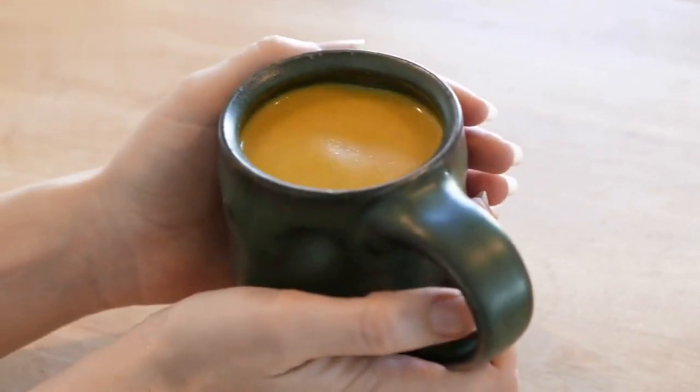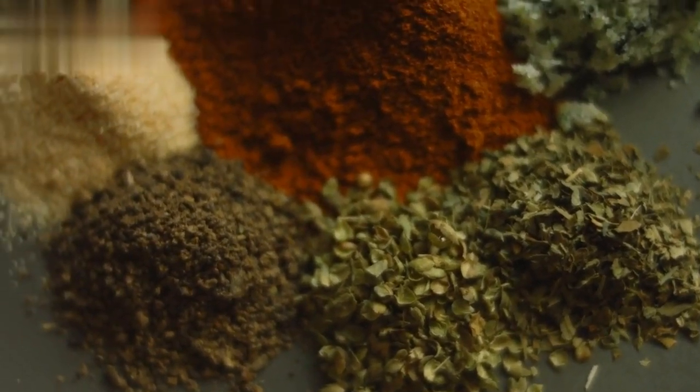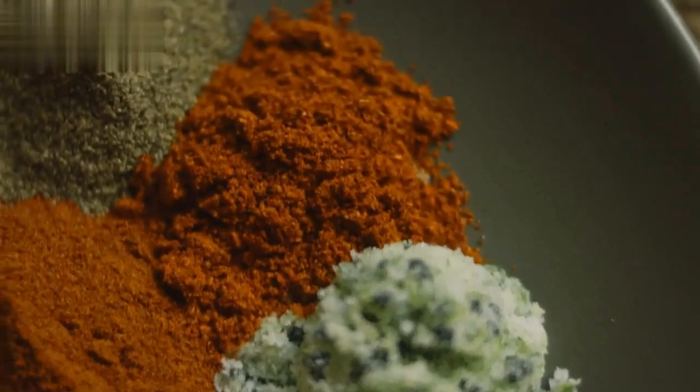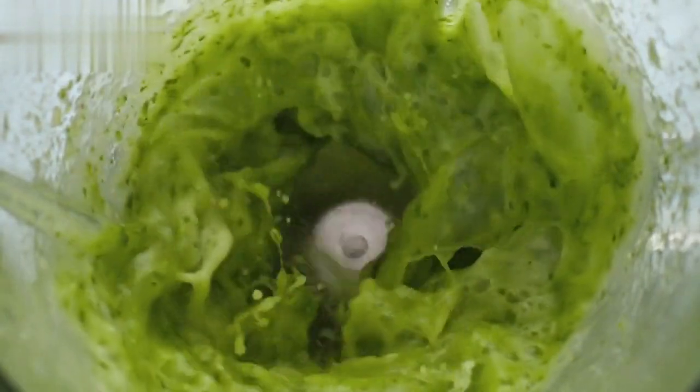Recipe Number 1: our Gut Healing Smoothie. Simply blend together 1 cup of spinach, half a ripe banana, 1 tablespoon of fresh ginger, a handful of blueberries, and a cup of coconut water. This antioxidant-packed smoothie will soothe your digestive system and promote gut health.